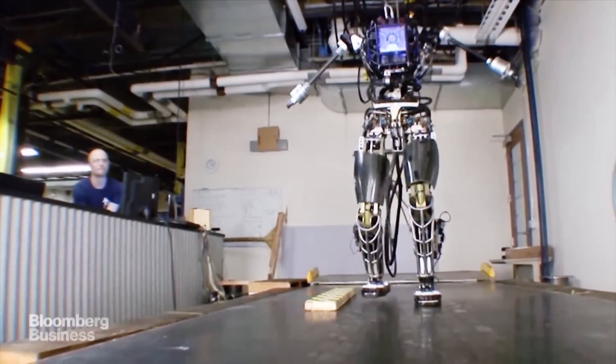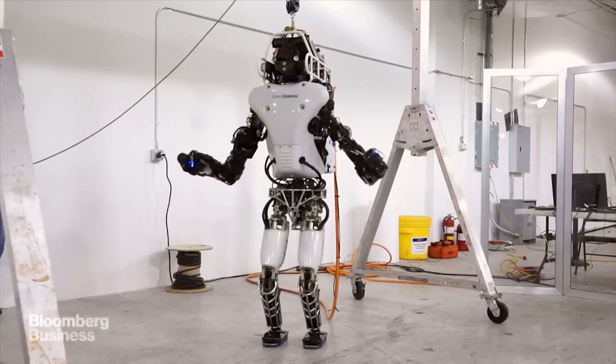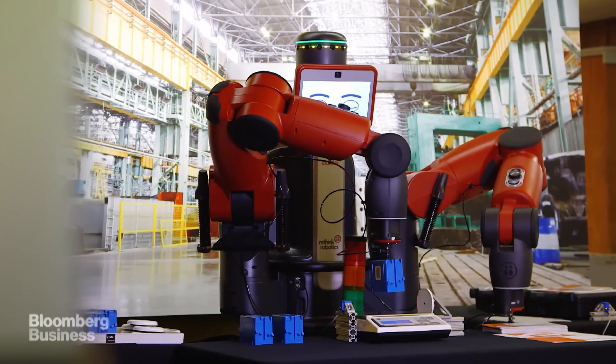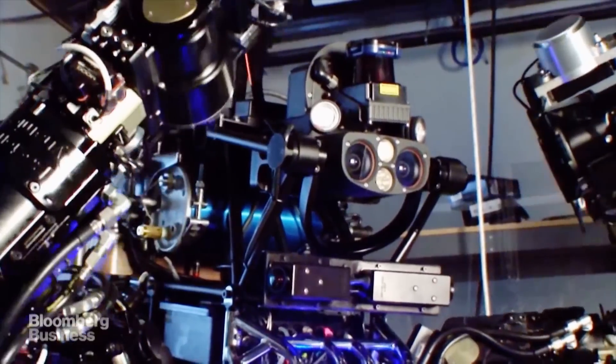We humans have big dreams for our robots. We want them to look like us, move like us, and most importantly, think like us. But we keep hitting a wall. Robots are basically just computers, and in some pretty key ways, computers are dumber than three-year-olds.